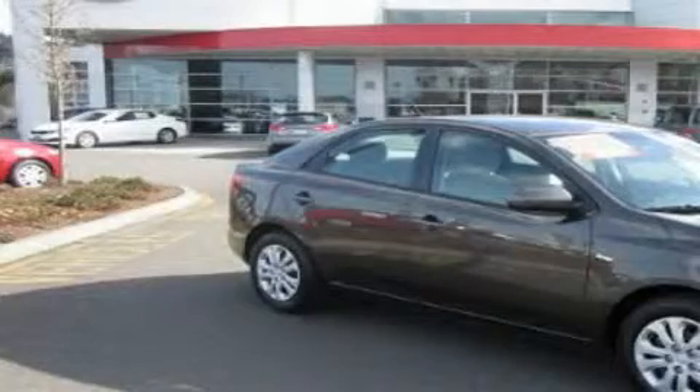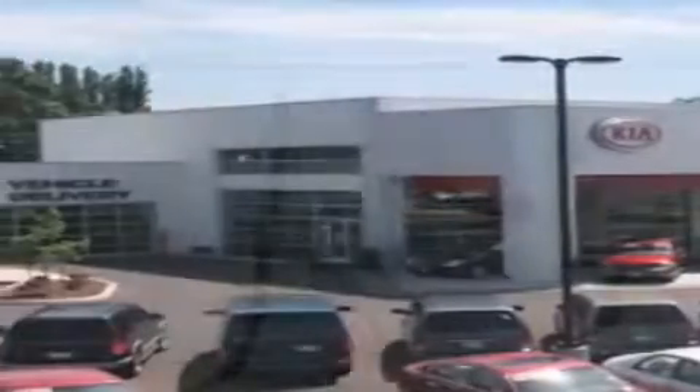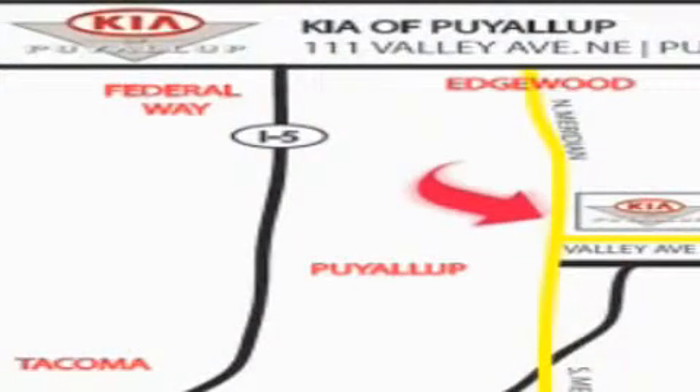This vehicle is sure to sell fast. Call and arrange your test drive today. Kia of Puyallup is easy to find — look for our six-acre dealership off of Highway 167 and just minutes from anywhere.